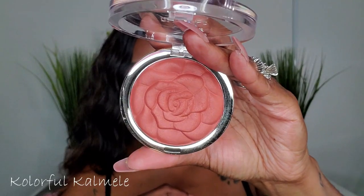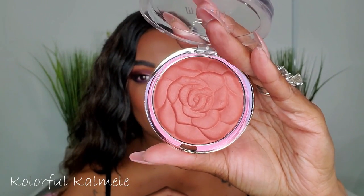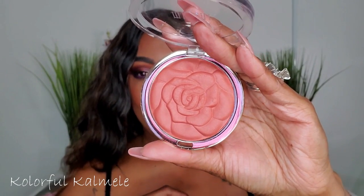The last blush I used is the new Milani Rose Powder Blush in shade Spiced Rose. I saw this on YouTube and Instagram and once I saw that color with the hint of shimmer I knew it was for me. Just that little hint of gold in there — it is so so pretty. I used it in one of my videos and you'll definitely be seeing it again very soon.